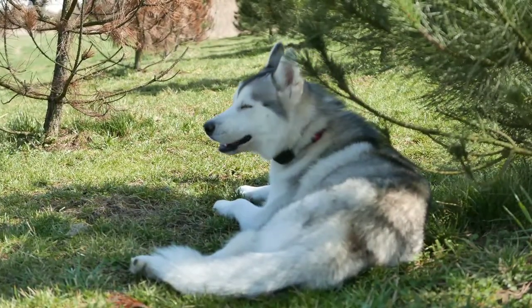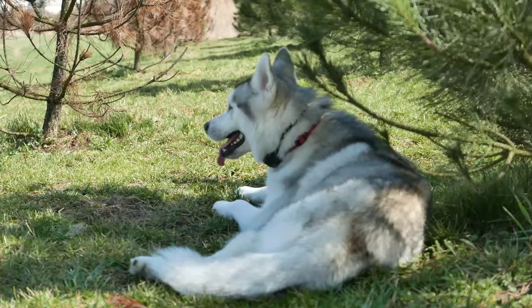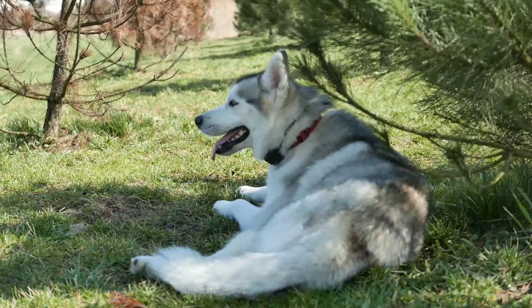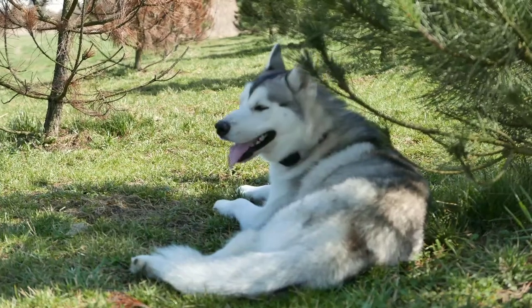The eyes of a Siberian Husky are almond-shaped and moderately spaced. They may be blue or brown, or a dog may have one of each color. They have firm muscles, a straight back, and a smooth, seemingly effortless gait.